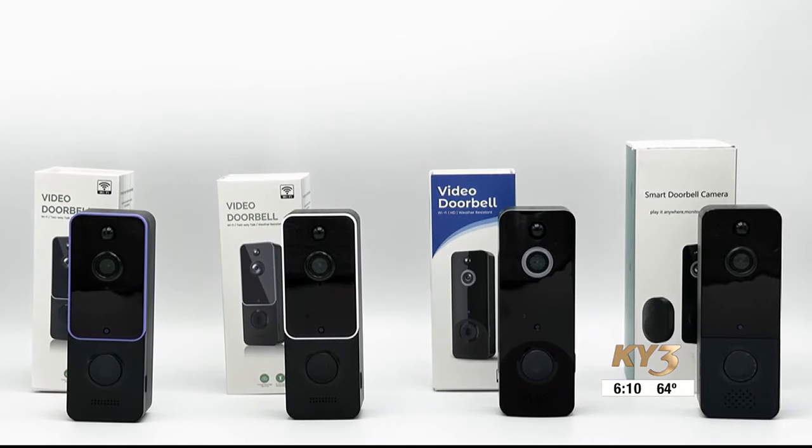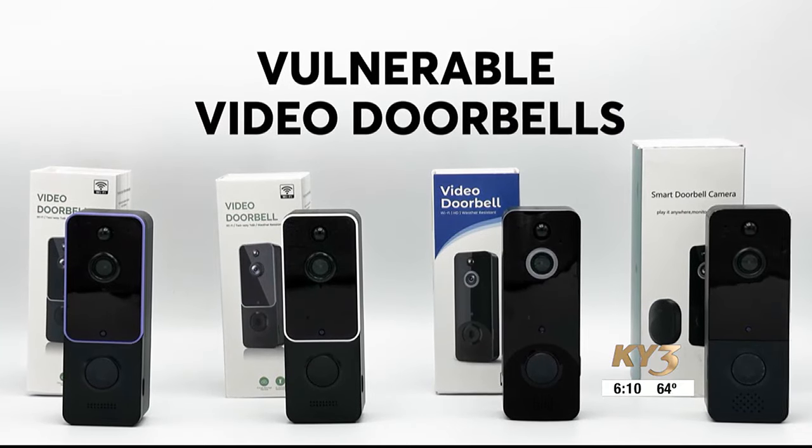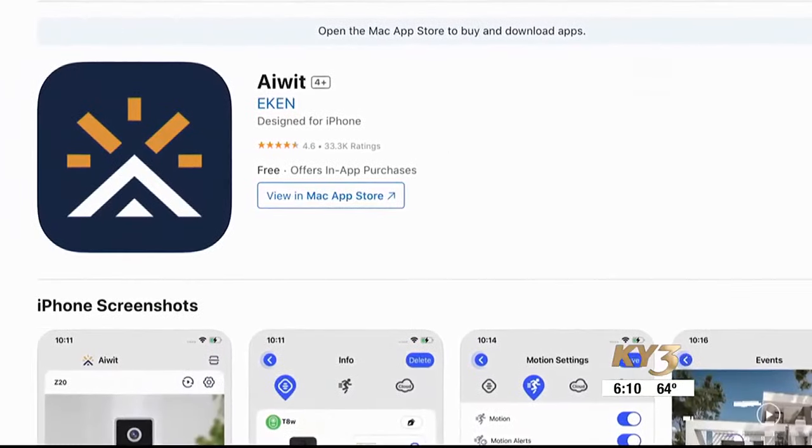Consumer Reports' extensive security tests revealed a number of video doorbells that have serious security flaws that could make users vulnerable to a security breach.